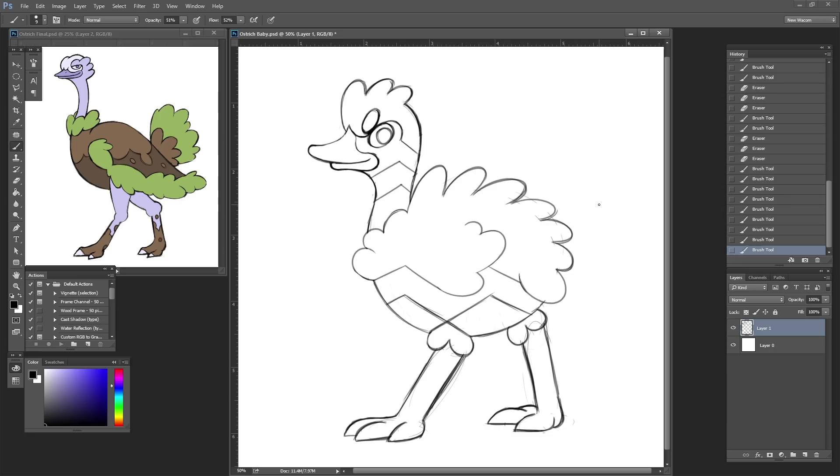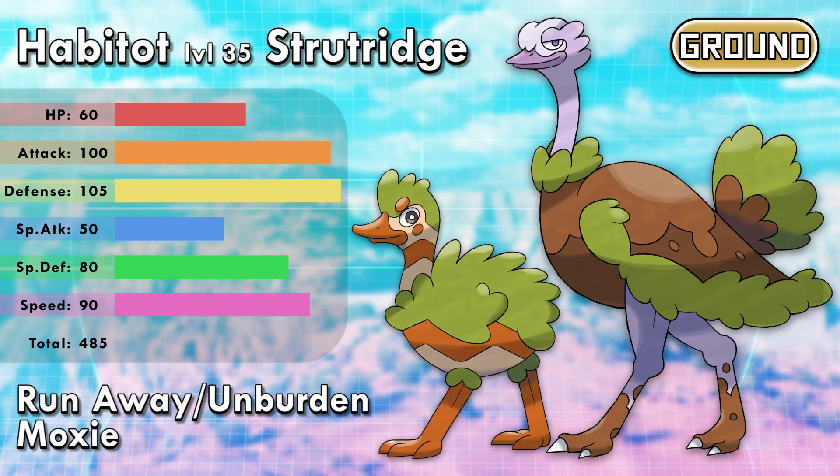Habitat evolves into Strutridge — from Strut, Ostrich, and Ridge, a narrow hilltop which is what Strutridge's body is supposed to be disguised as. Habitats are born looking like the plants and terrain of their environment, which allows them to camouflage into their surroundings. However, Habitats are impatient and restless — they like to play and challenge other Pokémon to races, making them spotted by predators easily. Thankfully, Habitats are skilled at kicking sand directly at the eyes of their foes and hastily running away. Some say these Pokémon invite predators to test their own skills, since Habitats are known to taunt their enemies as they run away.